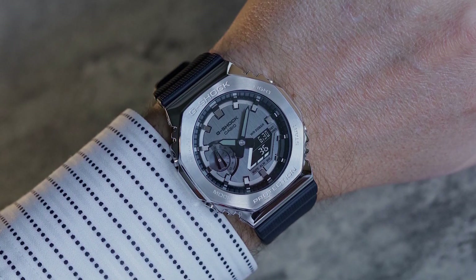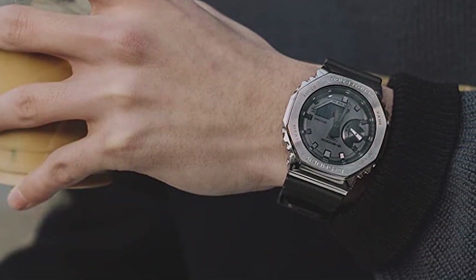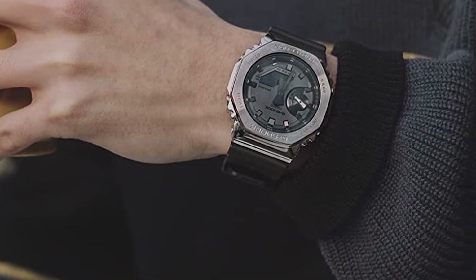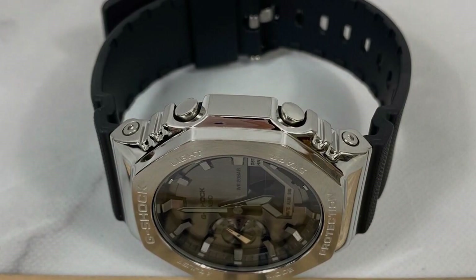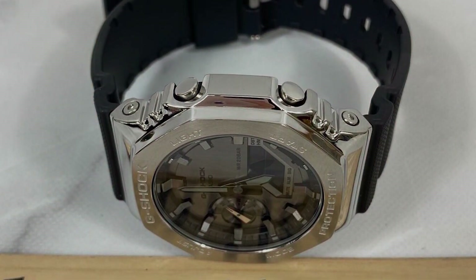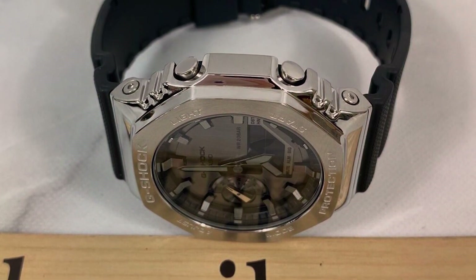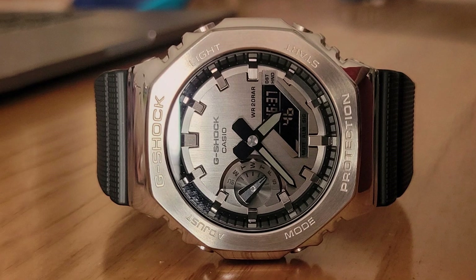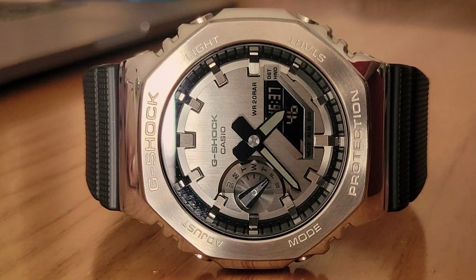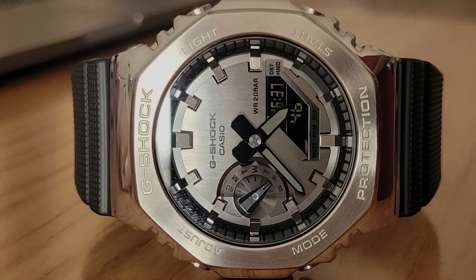In terms of features, the G-Shock model doesn't disappoint — it includes essential functionalities like world time, stopwatch, and countdown timer. The LED backlight ensures visibility in low-light conditions, adding to its usability. The watch's water resistance contributes to its versatility, making it an excellent choice for various activities. To sum it up, the Casio G-Shock GM-2100-1AJF metal cover watch is a testament to G-Shock's legacy of toughness combined with a touch of elegance, making it a worthy contender in the under $200 category.